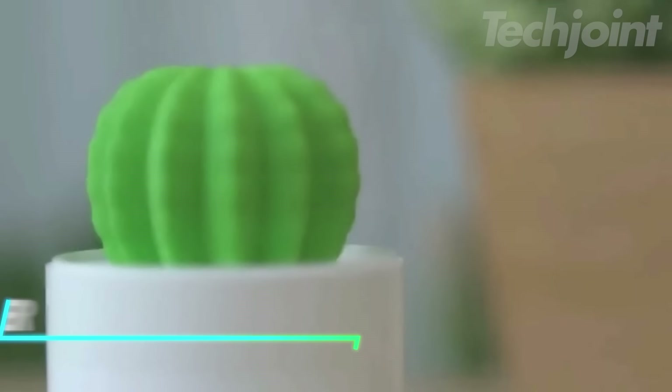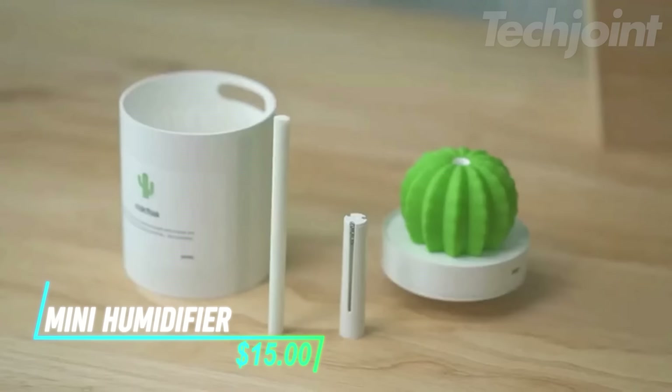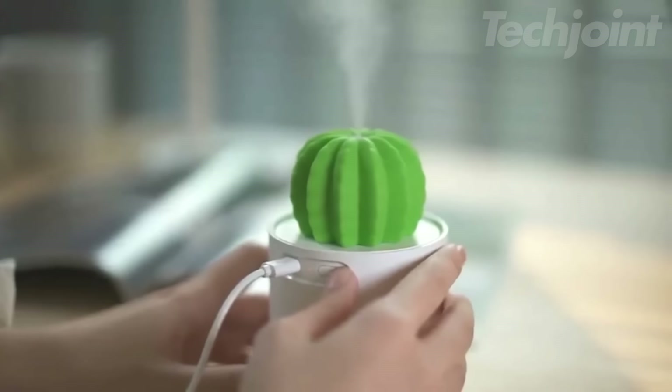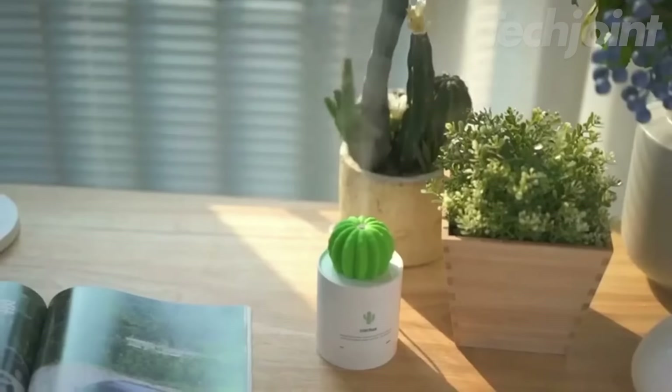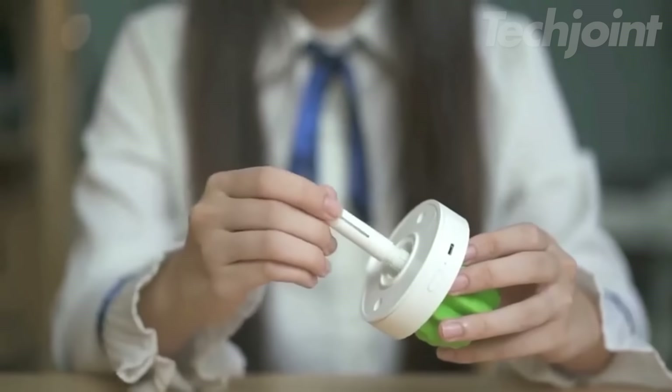Want to enjoy refreshing moisture wherever you go? This mini humidifier is a portable and adorable solution for dry air. Its cute cactus design and compact size make it easy to take with you in your bag or even your pocket. Simply insert it into a water bottle, press the button, and enjoy a soothing mist.